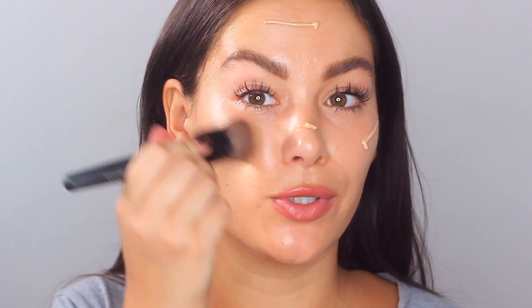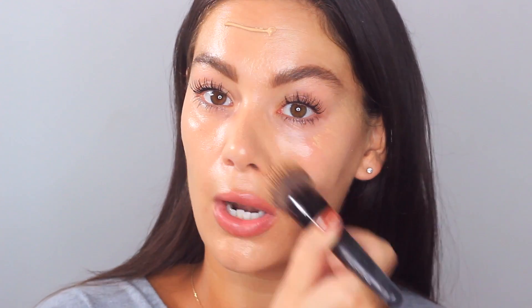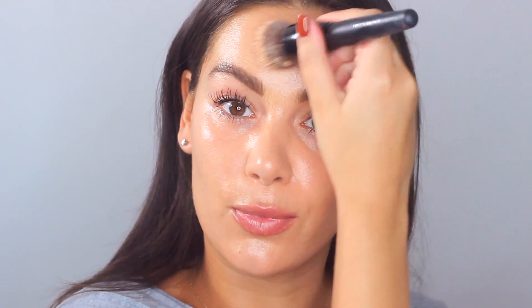The shade I'm using is 2W1 Natural. I'm applying this with the Bare Minerals smoothing face brush, a really nice complexion brush, just to buff in the product. I've started with this one because it's the most sheer out of the lineup — you can build it up a little bit. When applying face products like foundation or tinted moisturizer, it's always nice to start in the middle and blend out so we don't get telltale signs around the hairline.